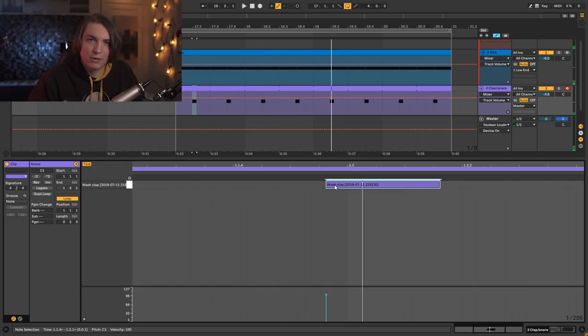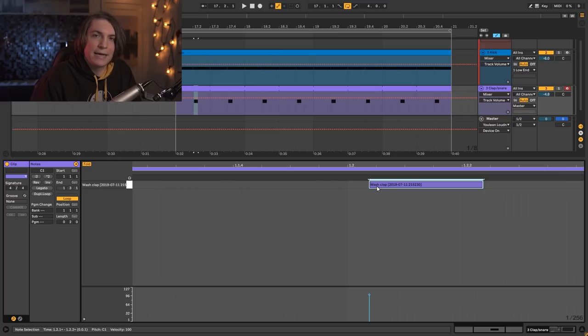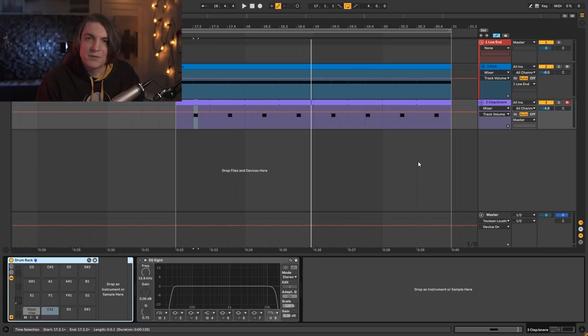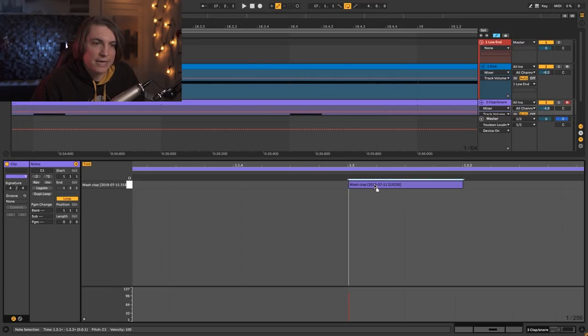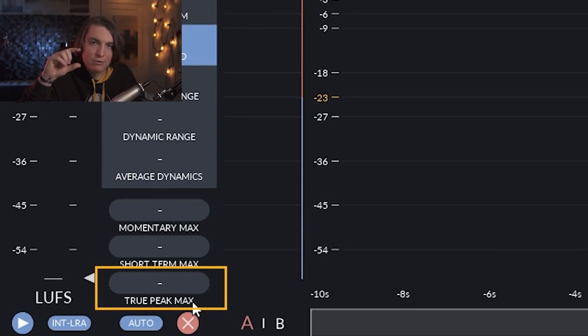Moving the clap slightly before the grid will almost feel like you are increasing the RPM. And if you are around the break, you can just move it after the grid point — it will feel like a bit of lag. There is also one more very important thing: when you move your clap to the exact grid point where your kick and clap hit at exactly the same time, you will have two very transient samples hitting simultaneously, which will lead to a big jump in your master.